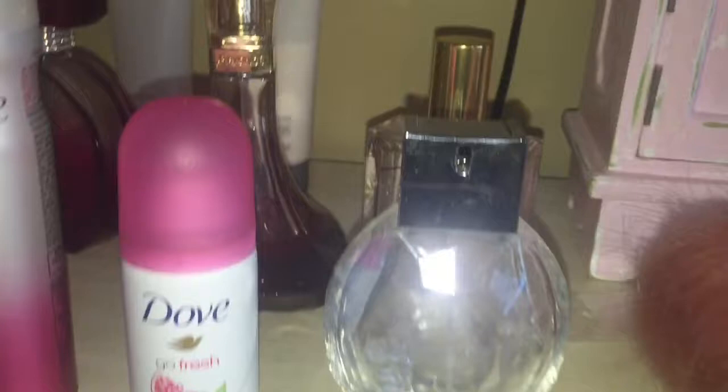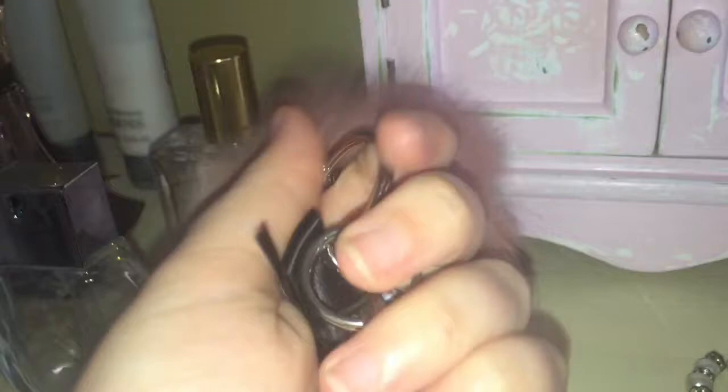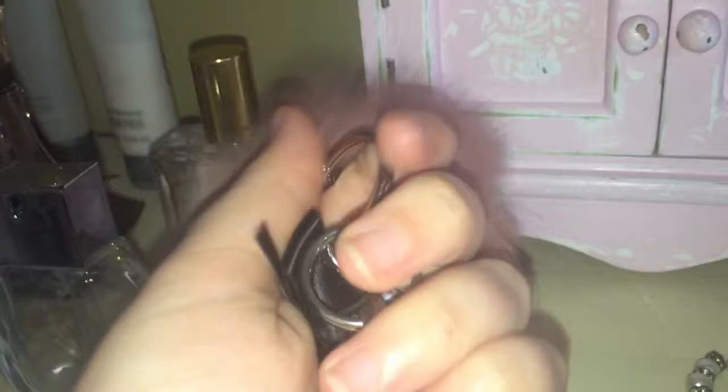Here is the Armani Diamonds perfume — this is my favorite perfume. This is Beyoncé Heat, the red one — I can't actually remember which specific one it's called. And here's my Zoella Sweet Inspirations fragrance body mist.